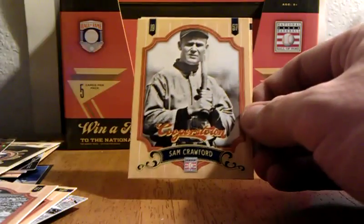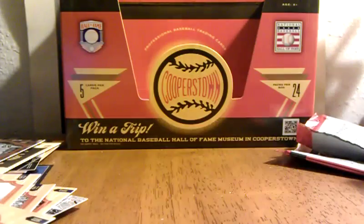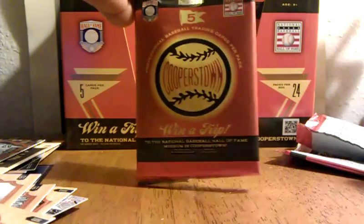They're numbered to 299 — these little cracked ice ones. There you go. Panini Cooperstown Baseball — check it out at your hobby stores. Good stuff.